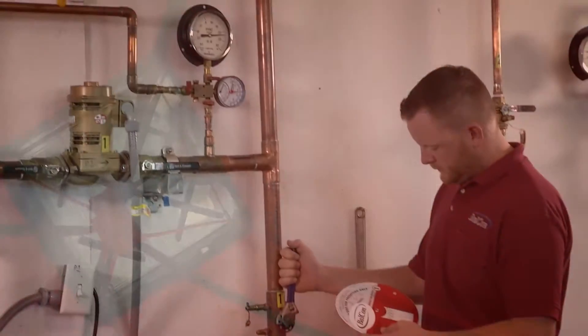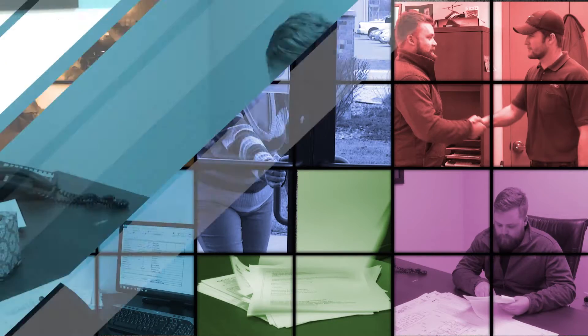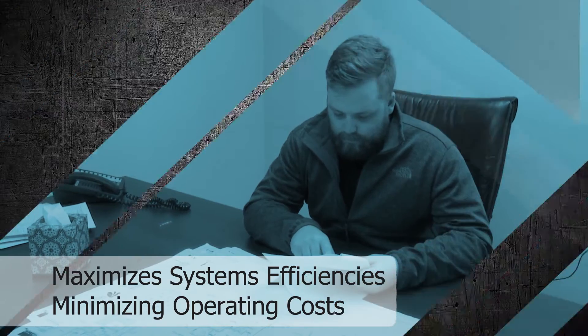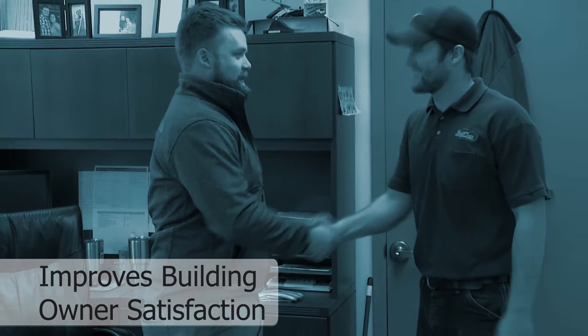Balcon's testing, adjusting, and balancing group provides comfortable and efficient operation of air and hydronic systems for new and existing facilities. By establishing and maintaining proper environmental systems operation, Balcon maximizes systems efficiencies while minimizing operating costs, assures design specifications are met, identifies possible design or construction deficiencies, troubleshoots and solves problem areas, and improves building owner satisfaction.